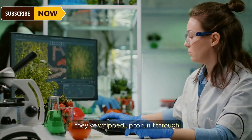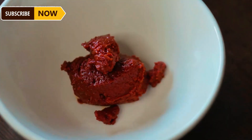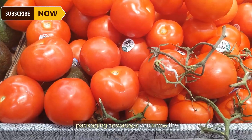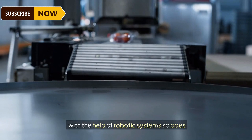Before it hits the shelves, experts grab a batch of the tomato paste to run it through serious tests. They make sample cuisines with it to see how it holds up in action. Once it gets their stamp of approval, it's good to go for packaging.